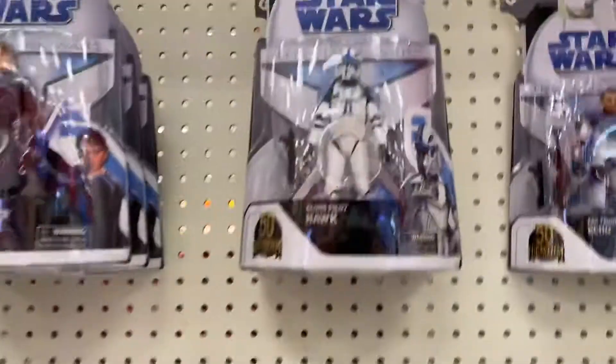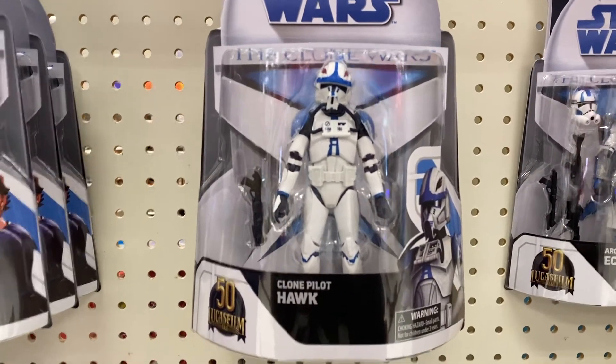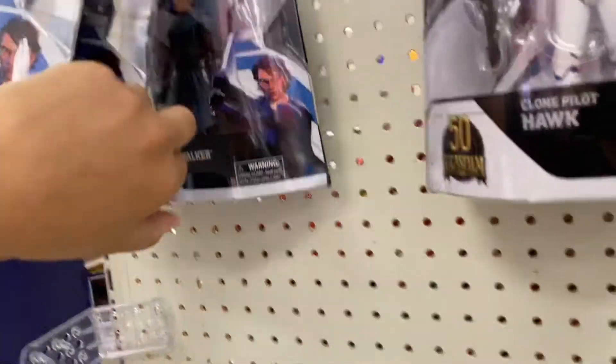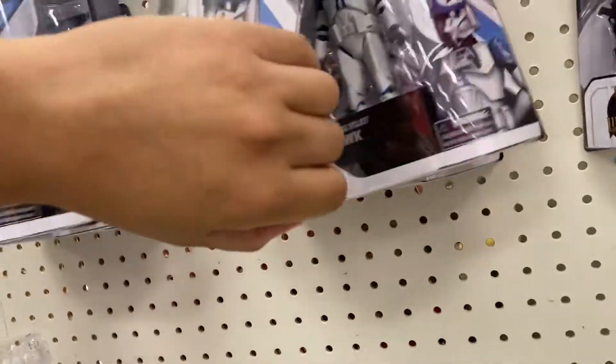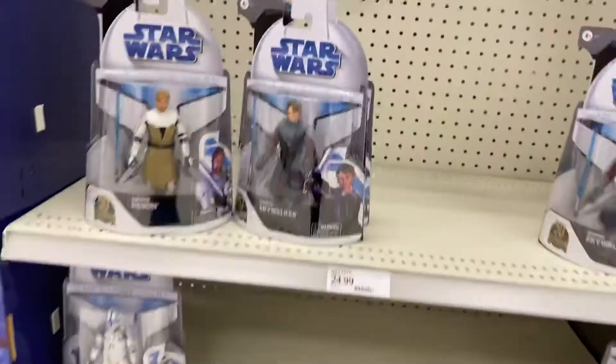And they also have Clone Pilot Hawk over here. All of these are the same. Is there any other ones? I don't think so.